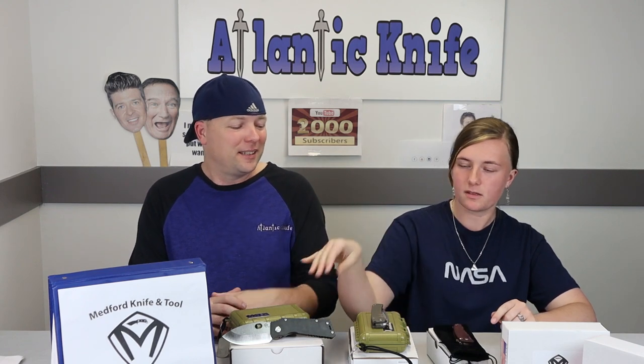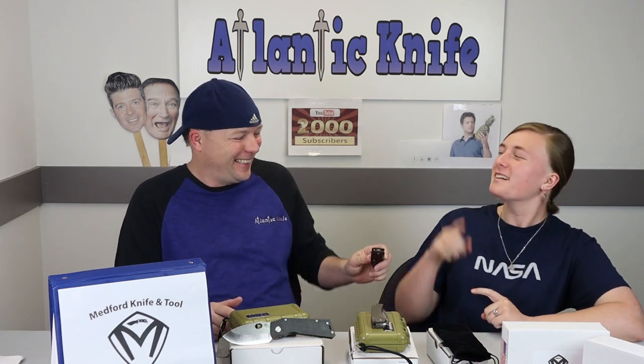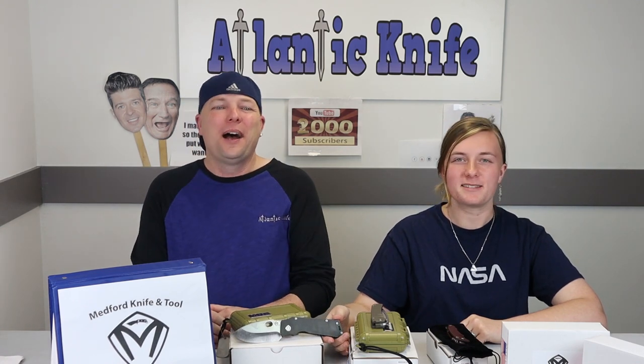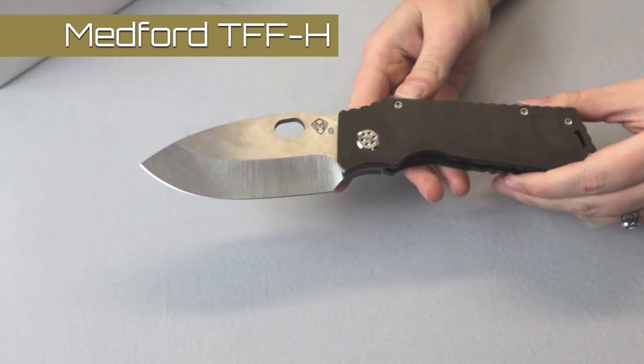So the Mini Marauder is a new folder from the Medford Knife brand. Along with the TFFH — that's great — and the Smooth Criminal. I'm gonna give you guys a close-up along with the specs. Is that the Smooth Criminal? Yes. People always try to steal my jokes — first the camera girl steals it and now this guy.